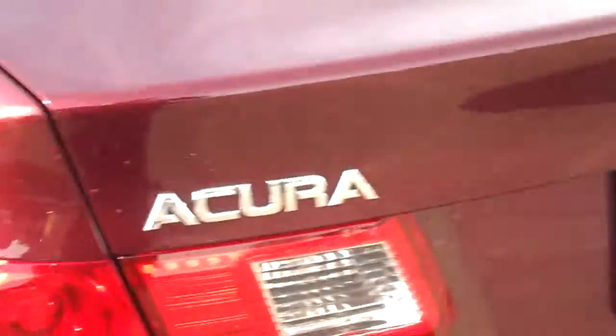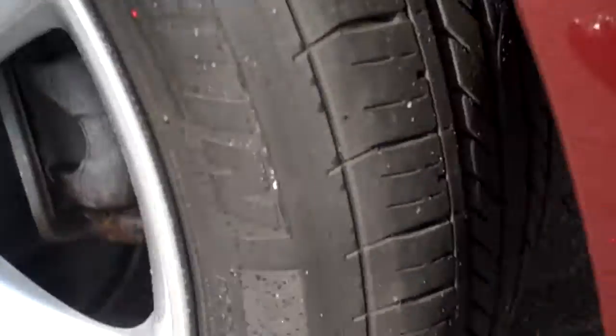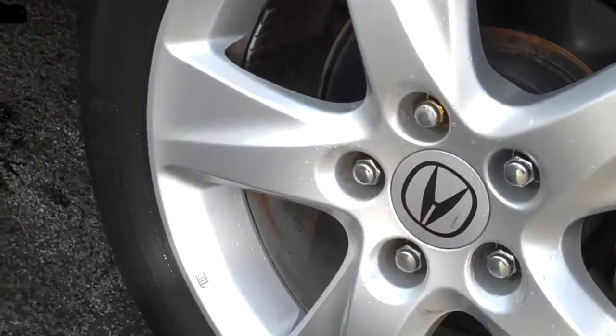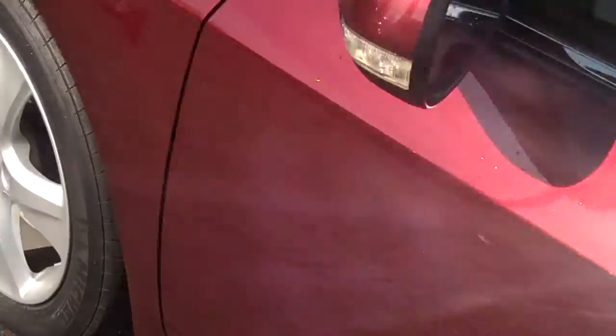Here's your trunk, and these are the outside wheels and tires. This is a really pretty rich color — it's a burgundy.